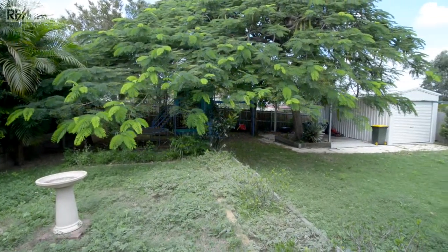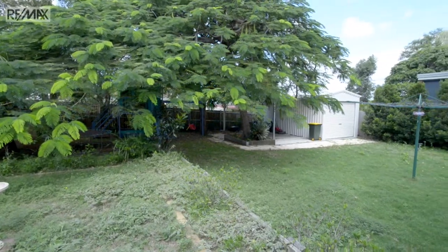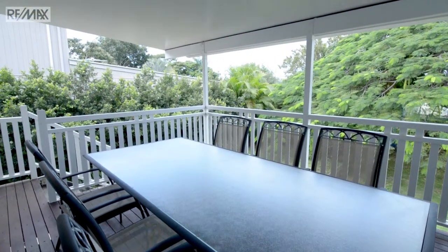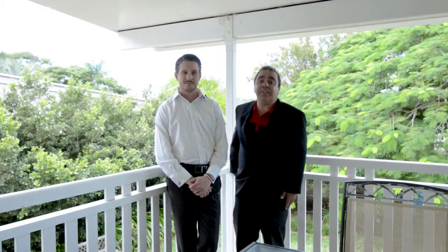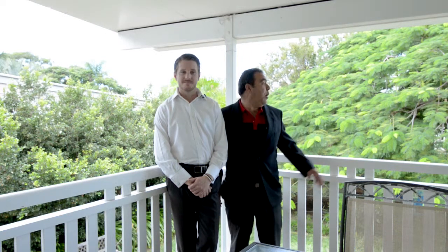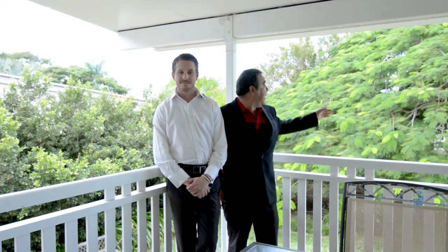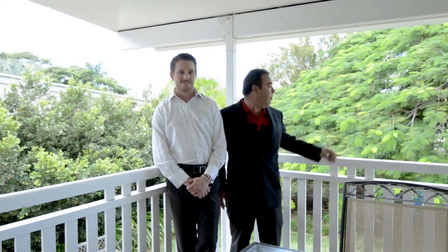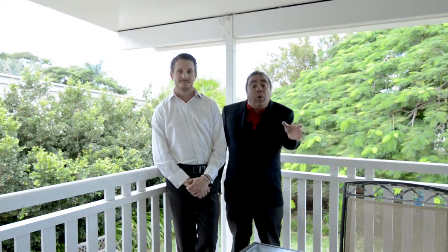Certainly you can agree that this home — whether it be for development, for investment, or simply for you to live in — is definitely worth a look. To me, ladies and gentlemen, I see this as a very functional family home combined with a fantastic backyard. Just take a look at the canopy on that Poinciana tree behind me — real style and great shade for summertime.